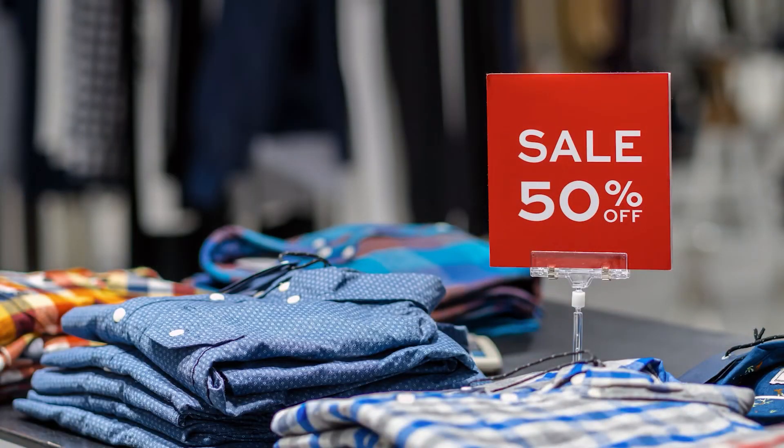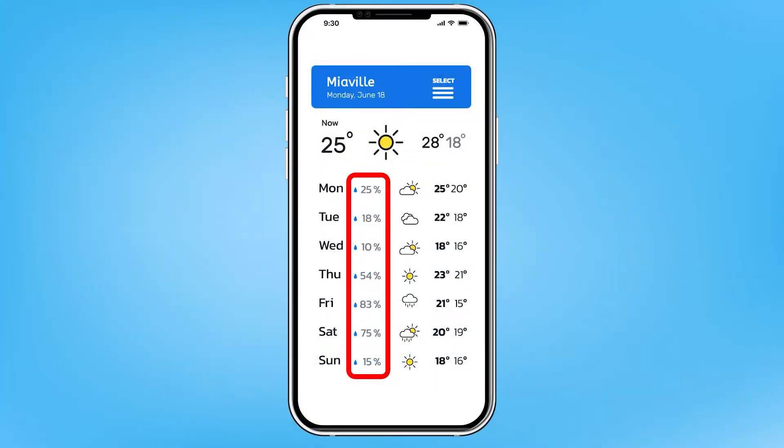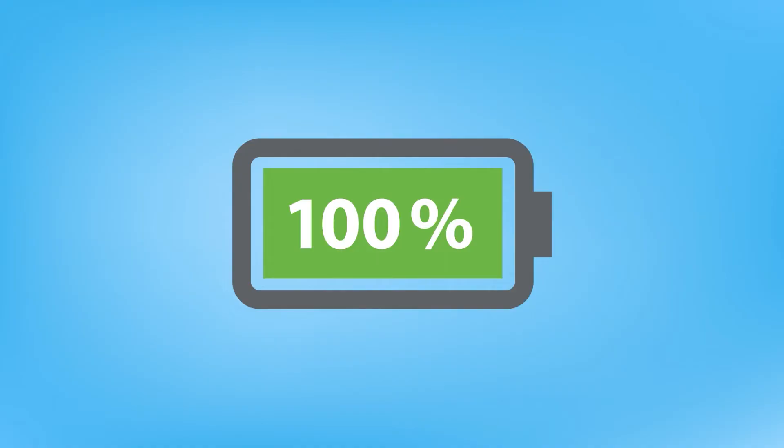Maybe in a store when something was 25, 50, or 75% off? On a weather report? Or maybe the device you're watching this video on right now tells you how much charge the battery has as a percentage.